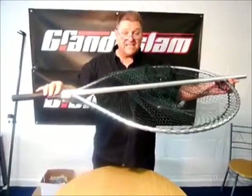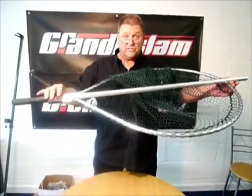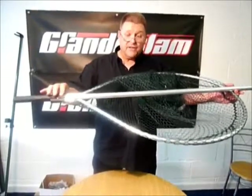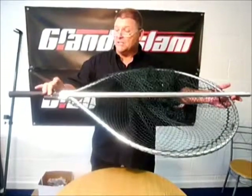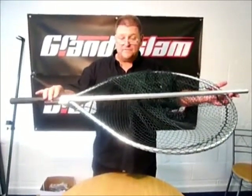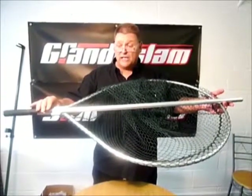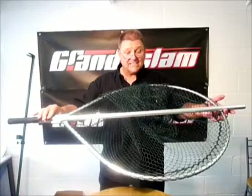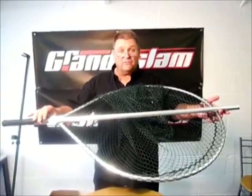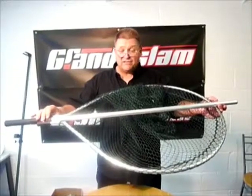It's at a fantastic price at any of your Grand Slam stockists — compared to this type of net that you'd probably pay treble for from another manufacturer. Visit our website at www.grandslam.co.uk or if you're struggling to find this net, give us a ring on 01565 755 755 and we'll put you in touch with your nearest Grand Slam stockist.